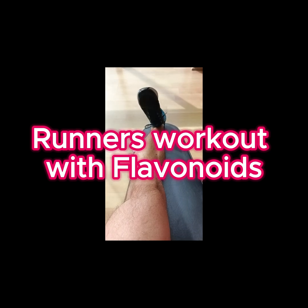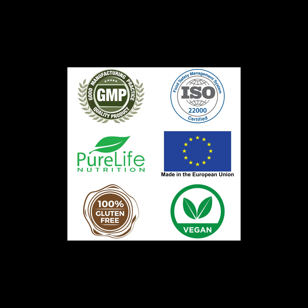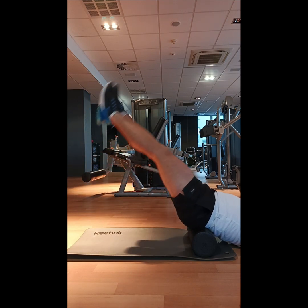Hesperidin is a flavonoid glycoside found in citrus fruits. Its aglycone form is called hesperidin. Its name is derived from the word hesperidium, for fruit produced by citrus trees.